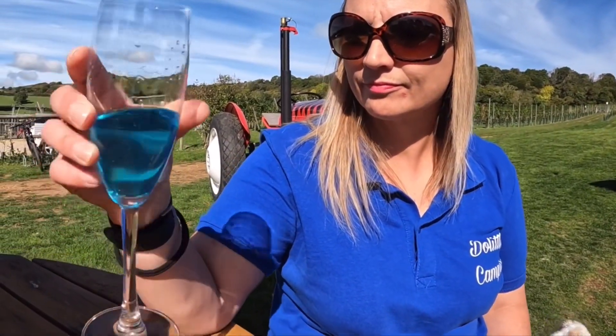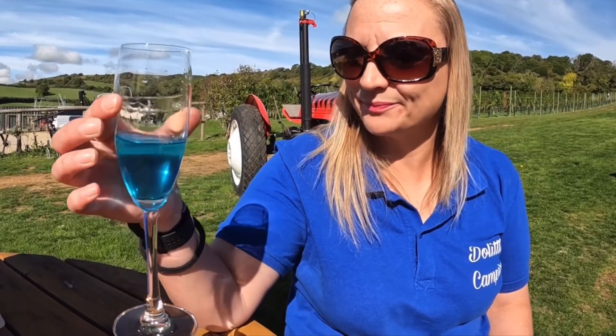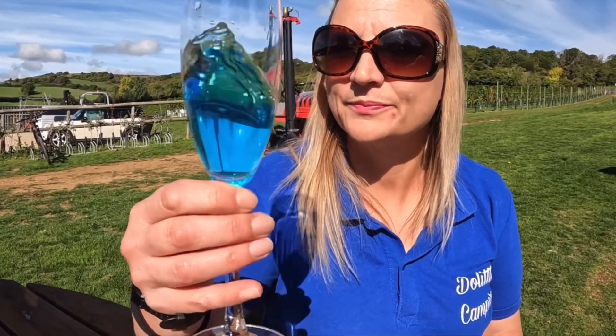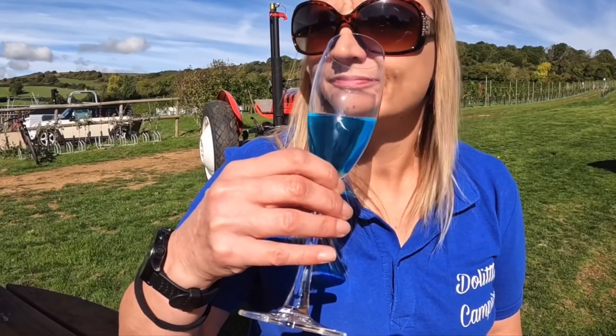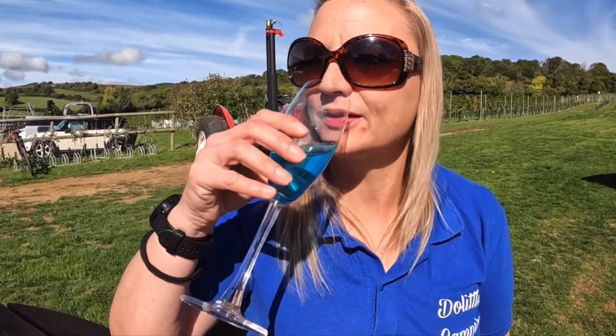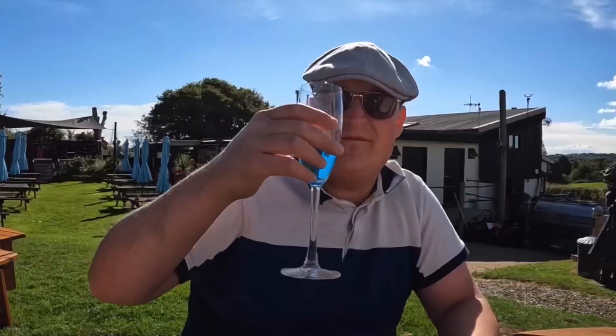Claire, are you drinking blue WKD? No, it's anti-freeze! So we're going to try this blue wine and see what we think, because we might get some. It's quite novel. It's got legs, smells nice. Going to try it now — let's see what her face looks like. I like it! Yeah, I think we're going to end up spending forty quid and getting a bottle.